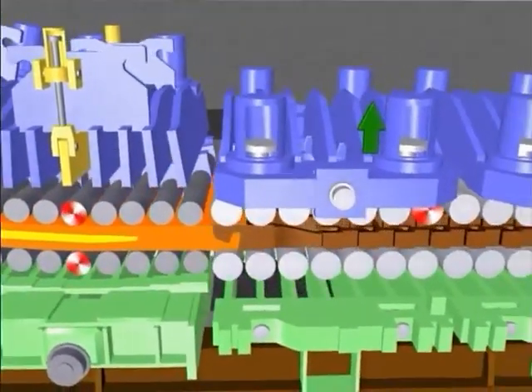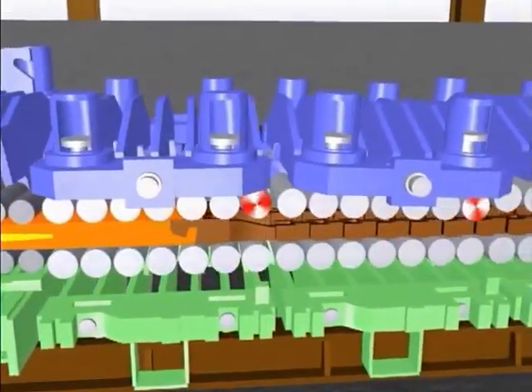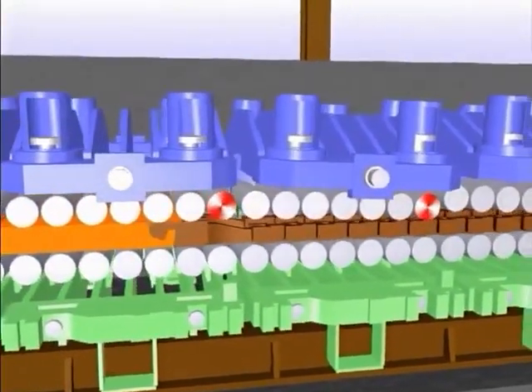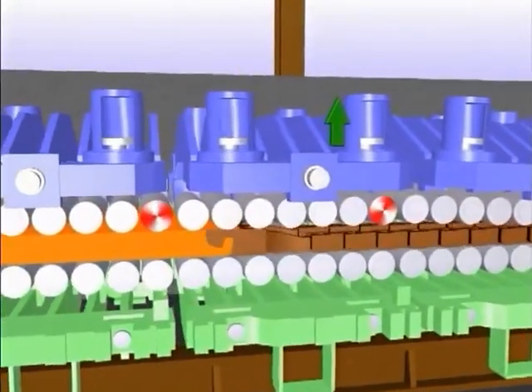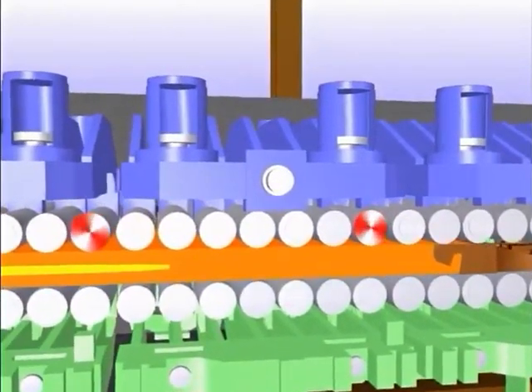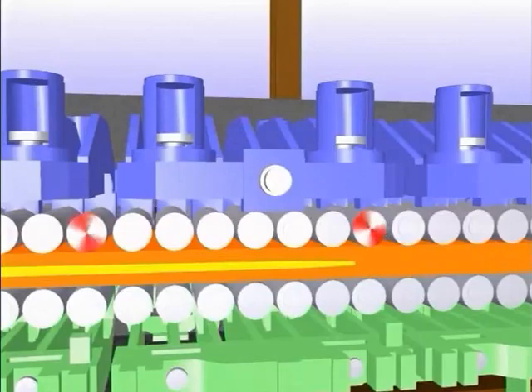Dynamic soft reduction is applied by means of the position-controlled setting of the CyberLink segments. This is performed in the liquid core region, which is calculated online by the process model and minimises microstructural segregations.